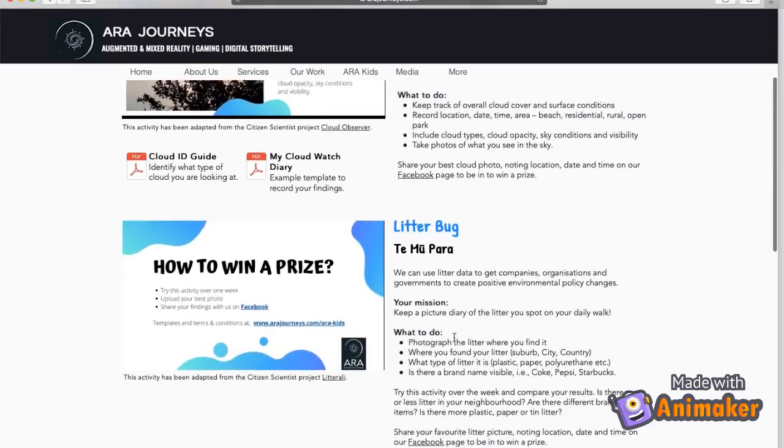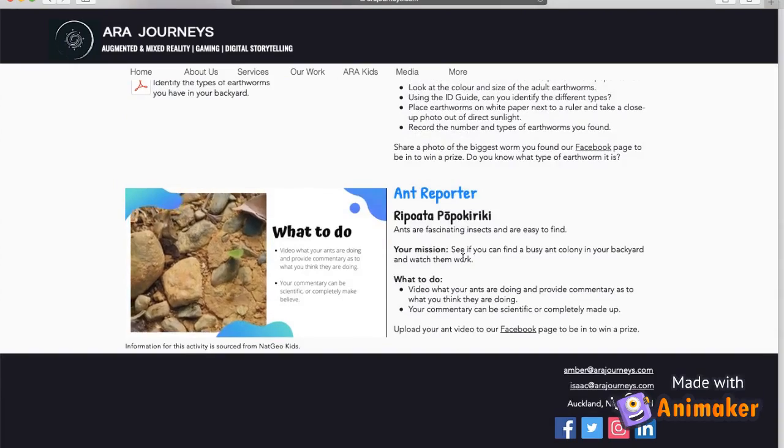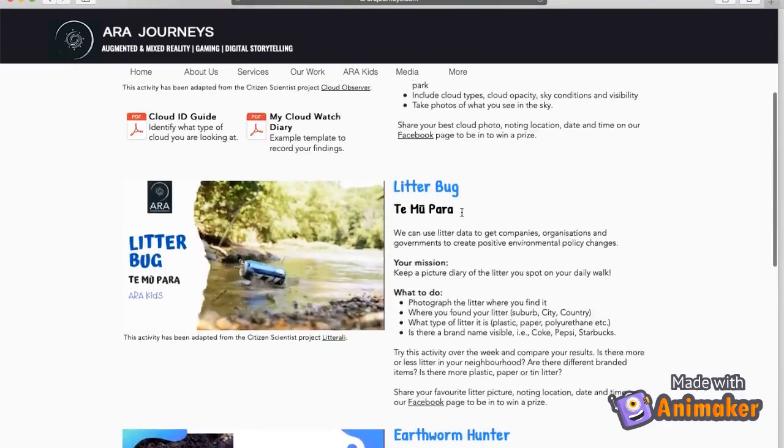On this page there are many activities to choose from. You can learn about clouds and worms and more.